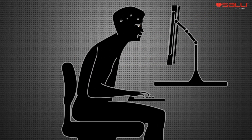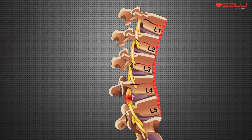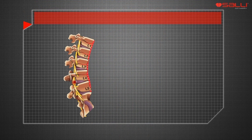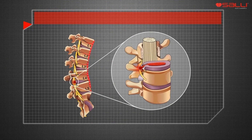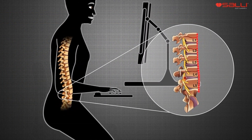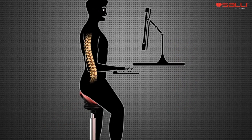Sitting in a slouched position causes unfavorable pressure on the discs, which may lead to a disc prolapse. SALI corrects the position of the pelvis, causing only healthy load on the spine.